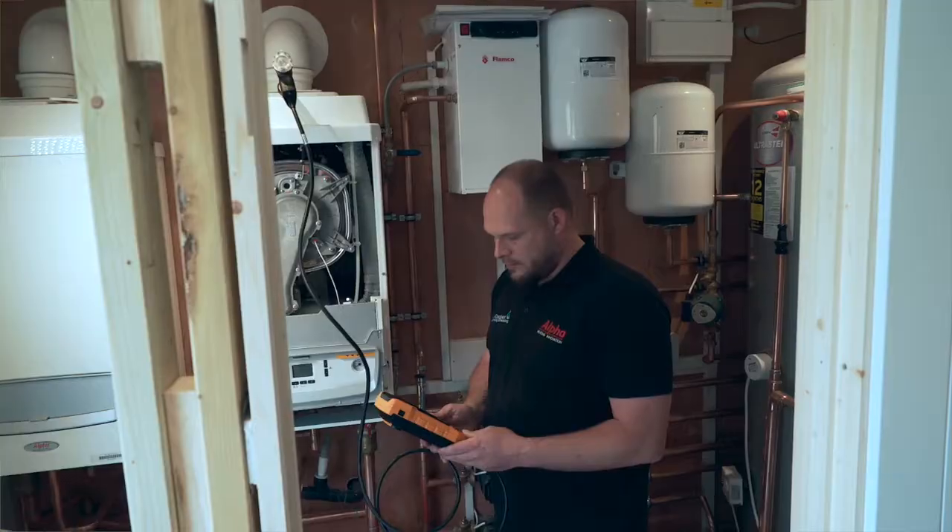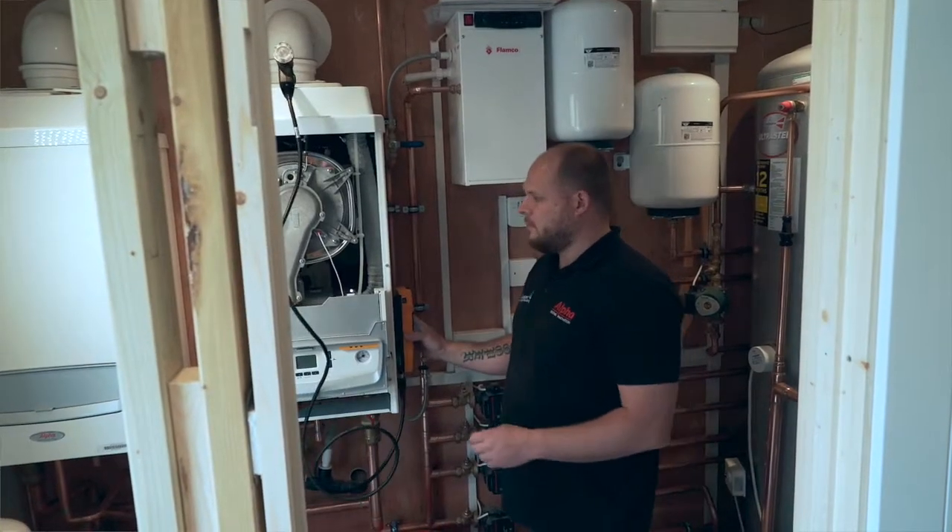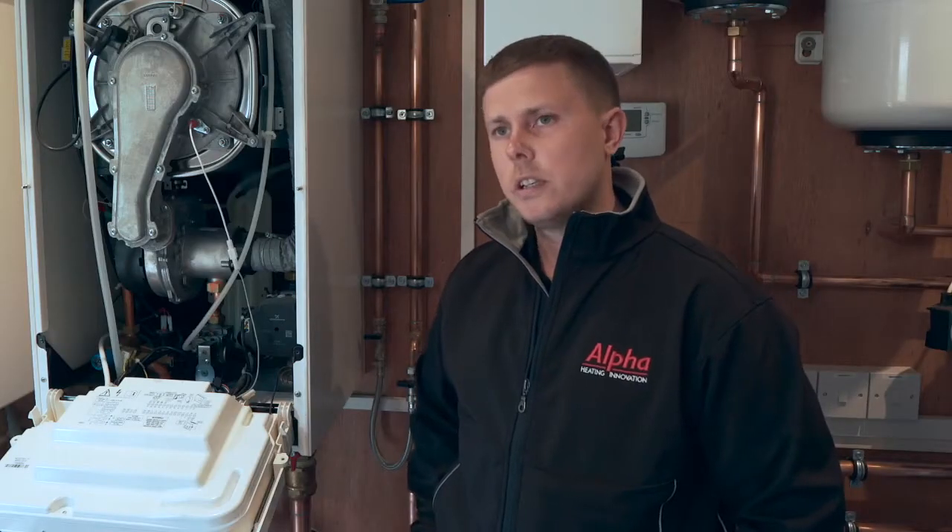Alpha offer a commissioning service to all installers if they would like an Alpha engineer to set up their boiler for them for the first time, and explain the functions and controls to the customer.